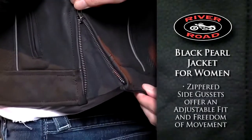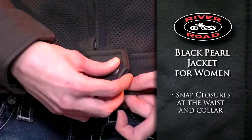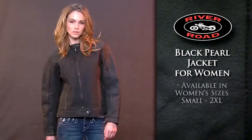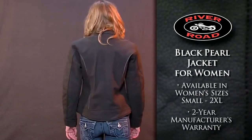Zippered side gussets offer an adjustable fit and increased freedom of movement, and snap-tab closures on the waist and collar provide a secure fit. Available in sizes small to 2XL, the Black Pearl Jacket for Women comes with a 2-year manufacturer's warranty.